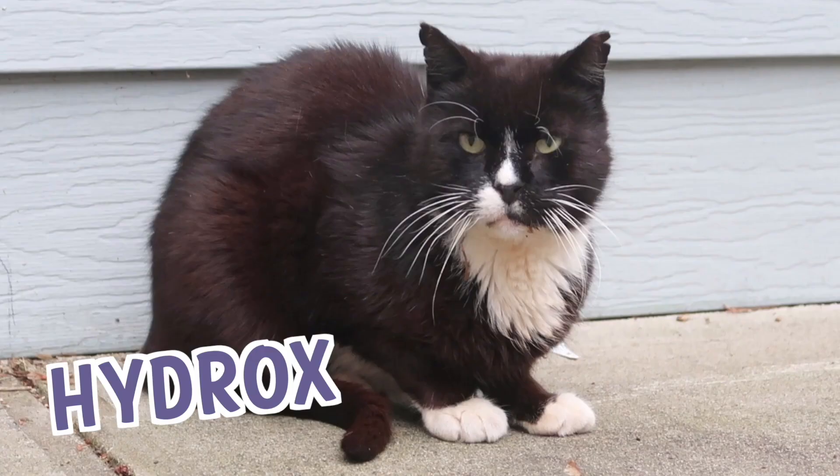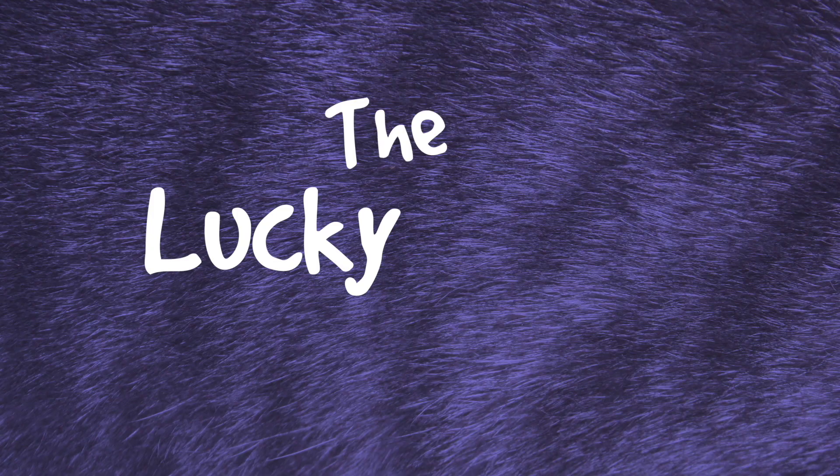Stella, Splash, Simba, Hydrox, and Boo. The Lucky Farrells.